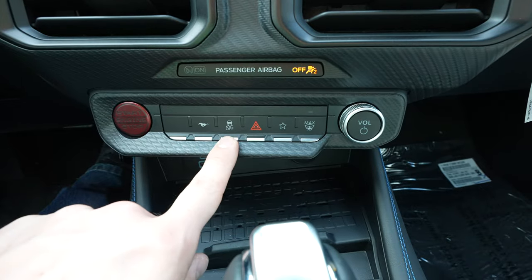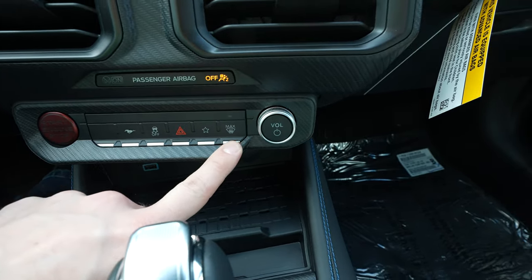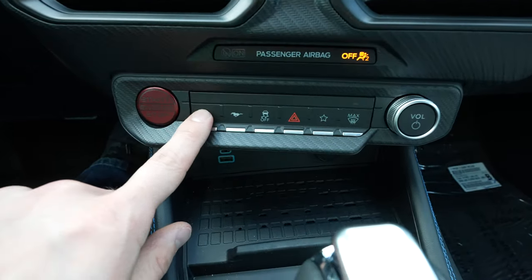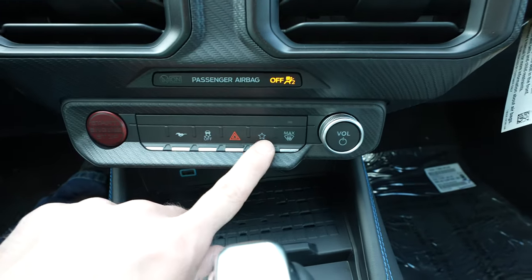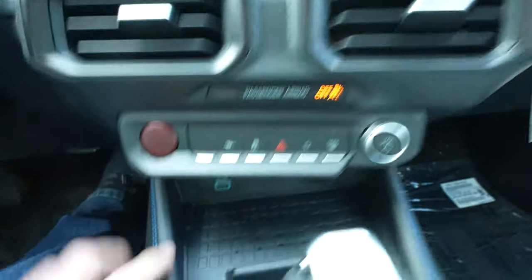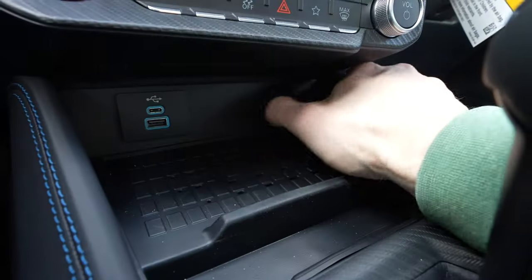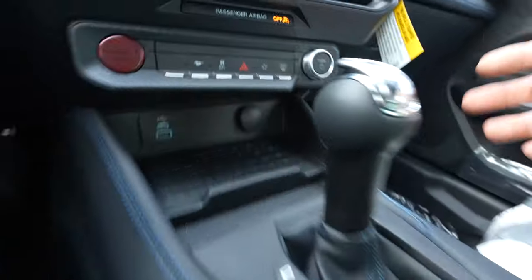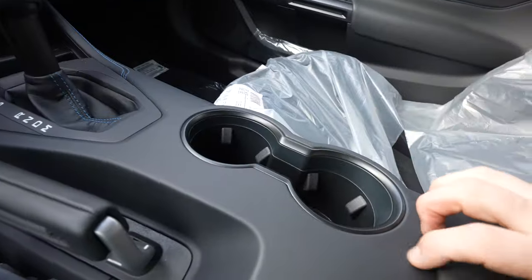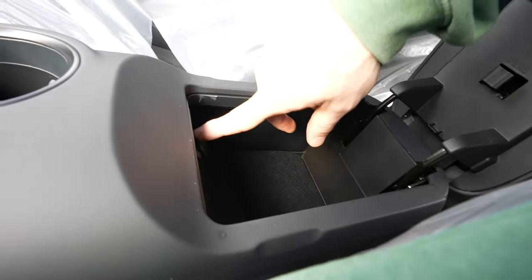Below that you have your air conditioning vents, push button start, the Dark Horse mode button, traction control off, hazard light button, favorites, max defrost, and your volume. Something to note about this touch bar: when you push it the entire bar pushes in, but it knows where you pushed based on location — actually pretty cool. There's also USB, USB Type-C, a charging outlet, wireless charging mat, and a 12-volt outlet.